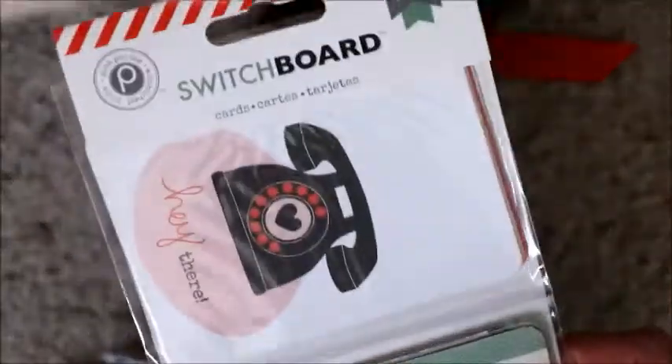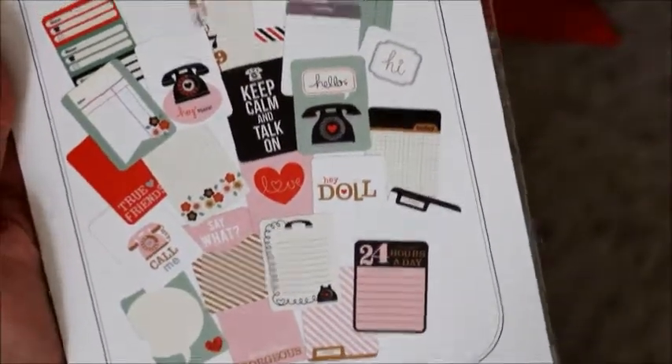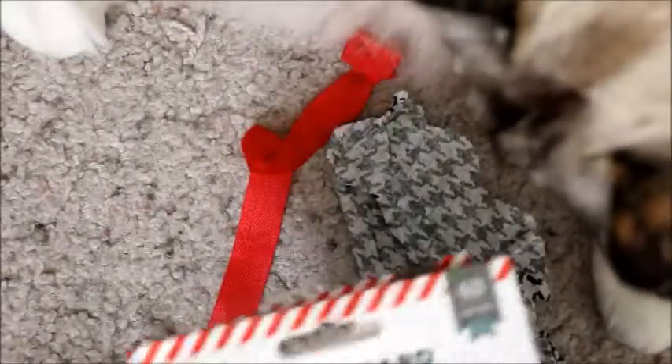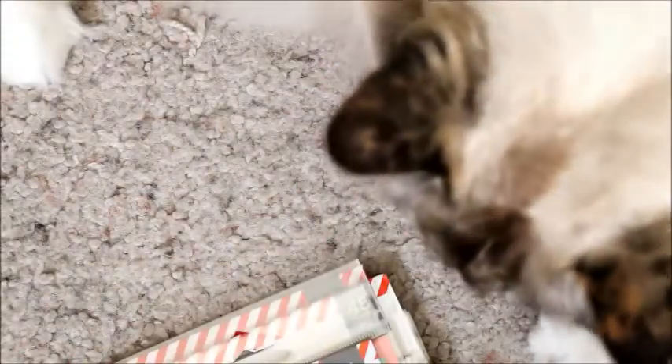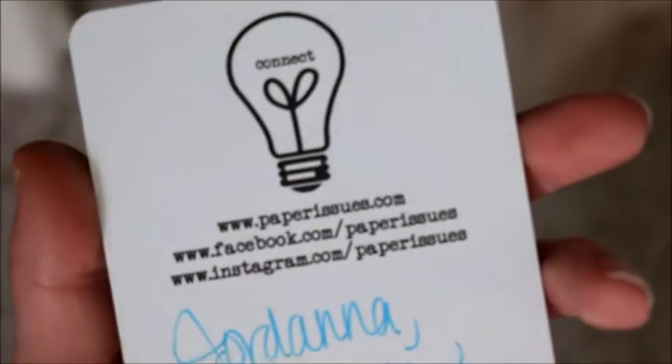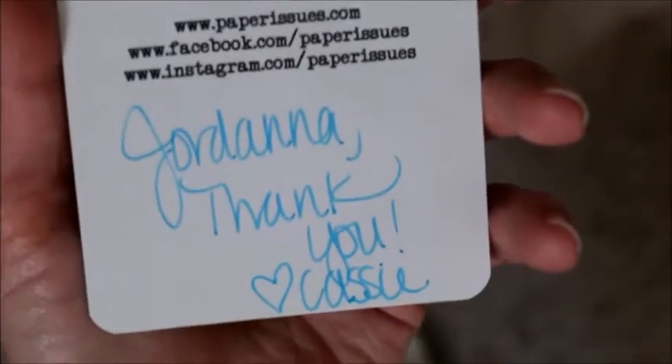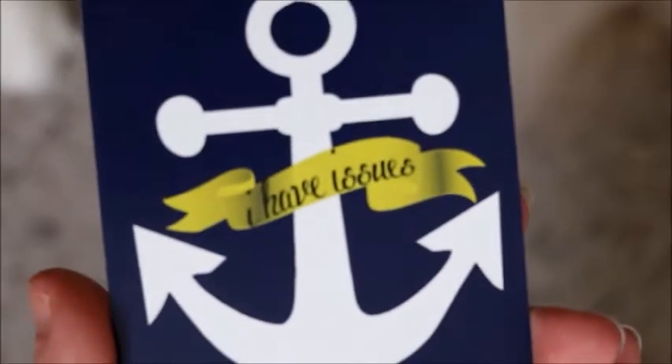And then the last thing I got were journaling cards — three by four cards — which is nice because you could also use any leftover ones for Project Life. So that's all I got. This order is from Cassie Box — she is Paper Issues. She's got everything you can imagine and her shipping is great. So thanks guys for watching, and have a great day! Bye!